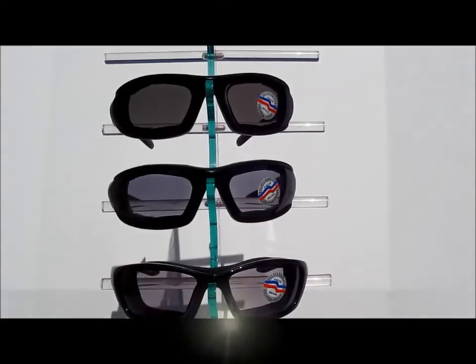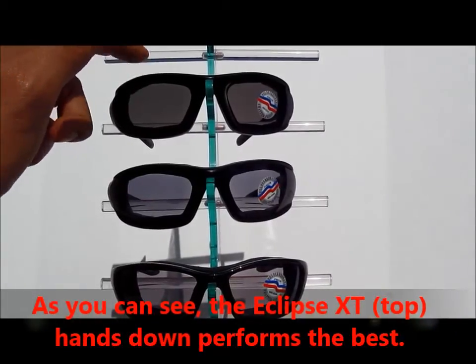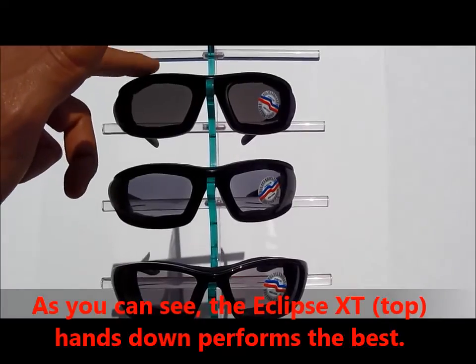So it's been about a minute and a half and you can clearly see that the Eclipse XT performs the best and is the darkest lens of the three.